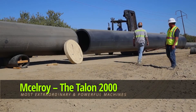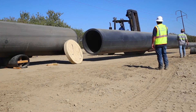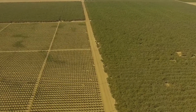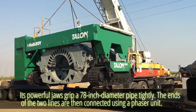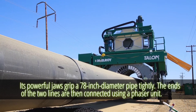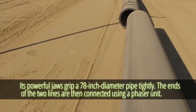McElroy Talon 2000. The Talon 2000 is a futuristic device that has completely changed the way large diameter thermoplastic pipes are fused. Its powerful jaws grip a 78-inch diameter pipe tightly, and the ends of the two lines are connected using a phaser unit.